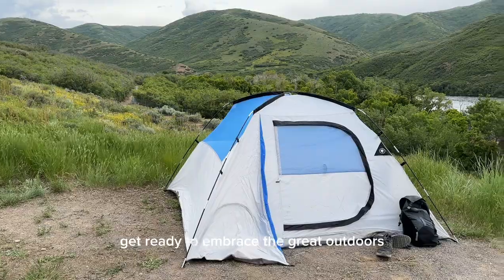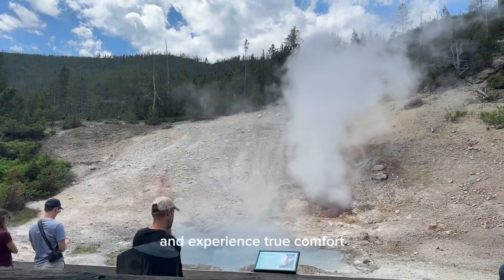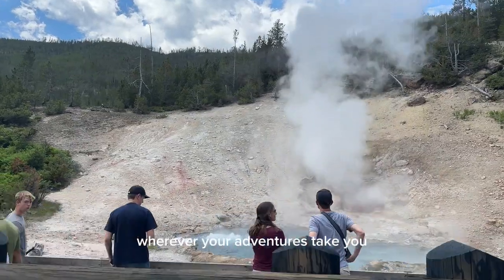Get ready to embrace the great outdoors with the Trickology Yeezy Light Ultralight Camping Chair. It's time to create unforgettable memories and experience true comfort wherever your adventures take you.